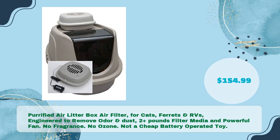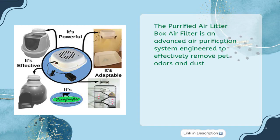Finally, the Purified Air litter box air filter for cats, ferrets, and RVs — engineered to remove odor and dust. With two-plus pounds of filter media and a powerful fan, there's no fragrance and no ozone — not a cheap battery-operated toy. Available for $154.99, this is an advanced air purification system effectively engineered to remove pet odors and dust.